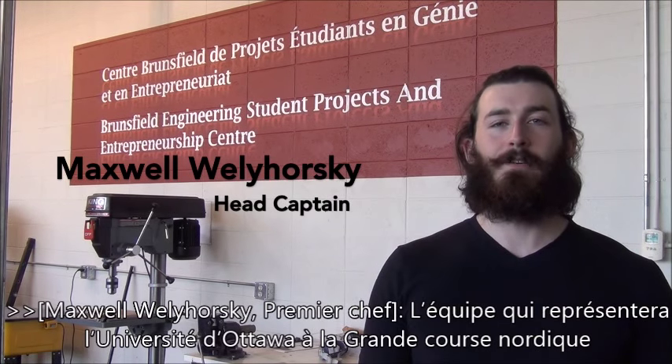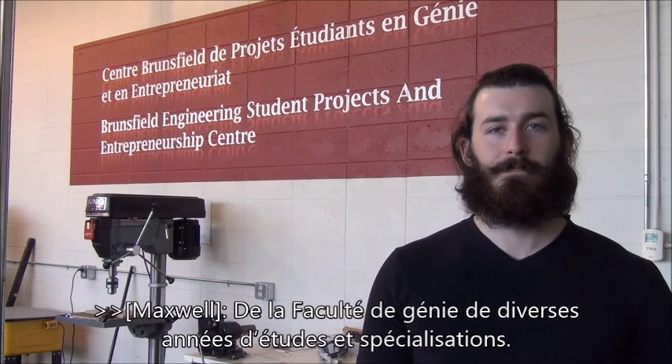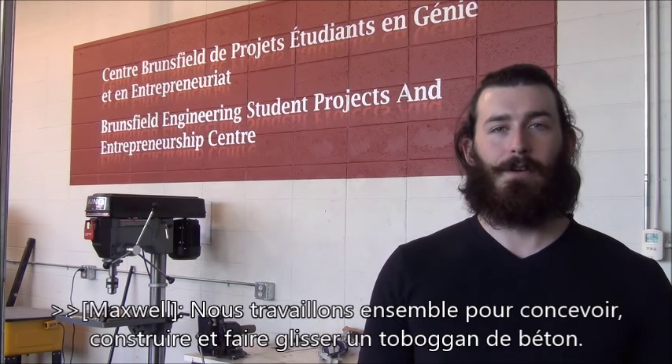The University of Ottawa Great Northern Concrete Toboggan Race Team is comprised of over 30 engineering students across all disciplines and years of study. We collaborate to design, build and race a concrete toboggan.